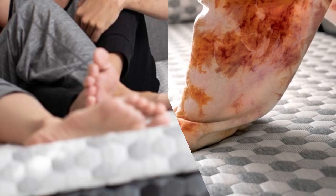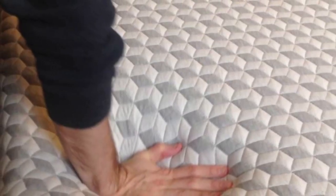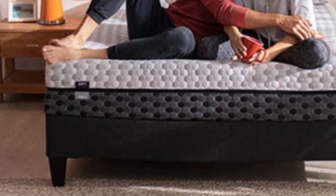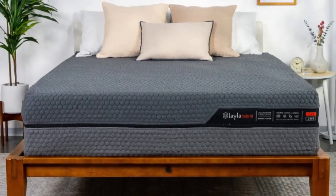The cover features proprietary cooling fabric made from a blend of polyester, rayon, viscose, and poly/lycra. Depending on the side you choose, the thickness of the comfort system varies. The softer side starts with a thick layer of copper and gel-infused memory foam, closely contouring the body.